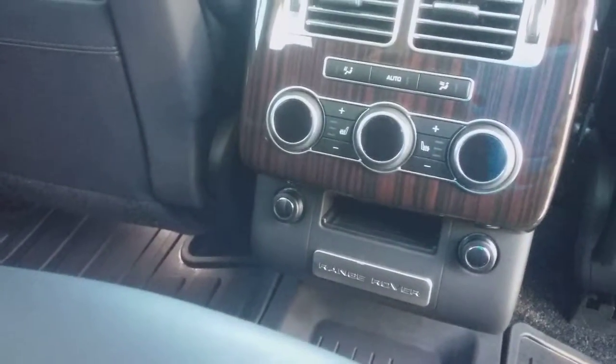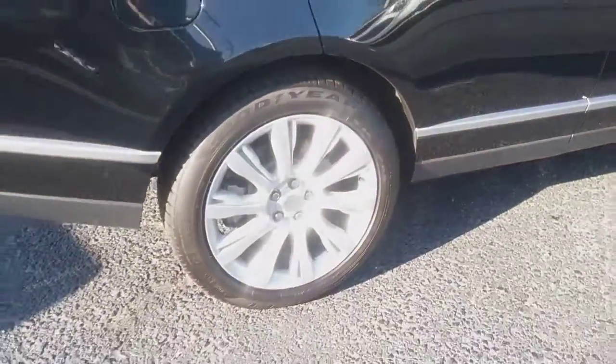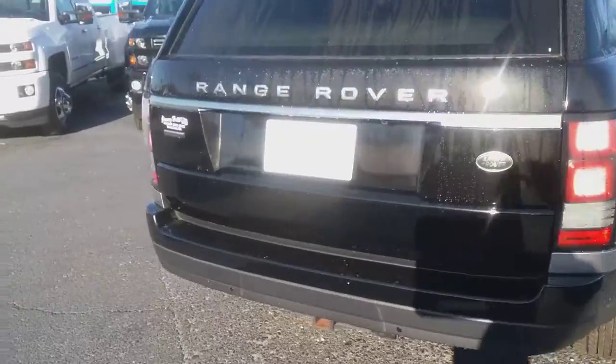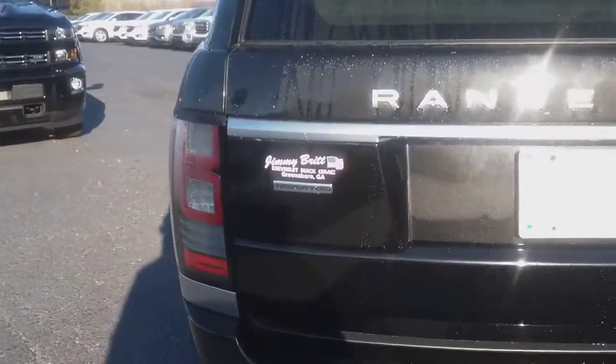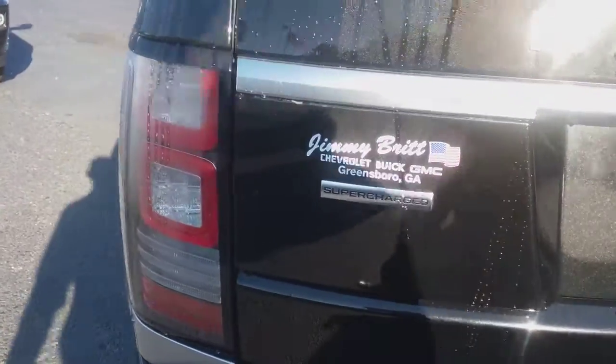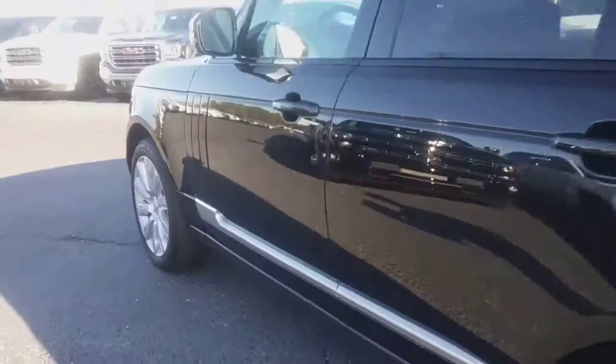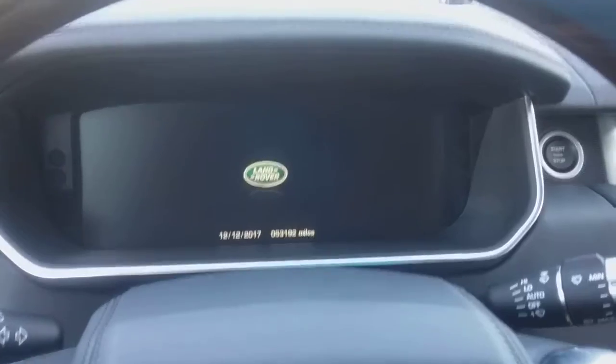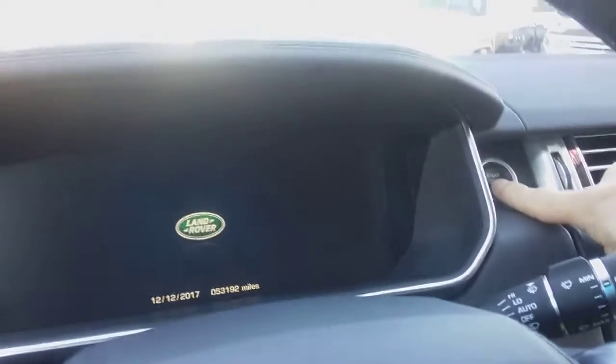The leather is in perfect shape, heated seats in the rear, climate control right there. You've got the 21-inch wheels and this is the supercharged edition. This one's got 53,000 miles and it is push-button start.